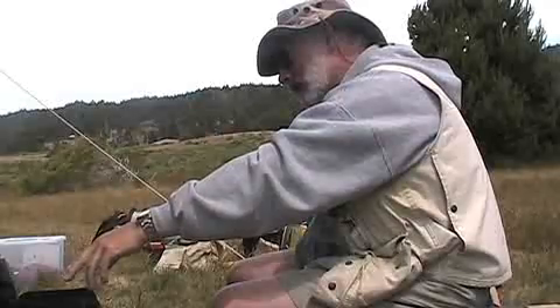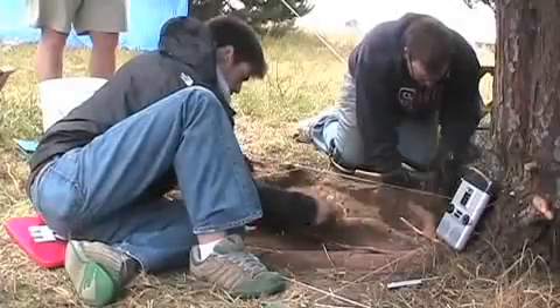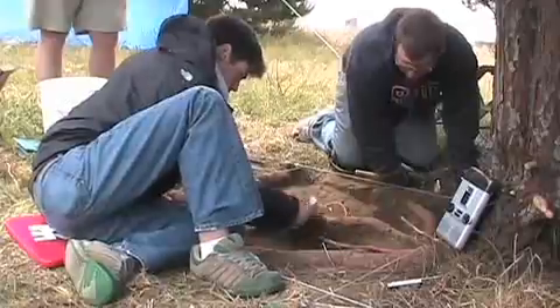And that, in fact, is the evidence that we're looking for — the evidence of that hole where the king post was, or the remains of the king post itself.